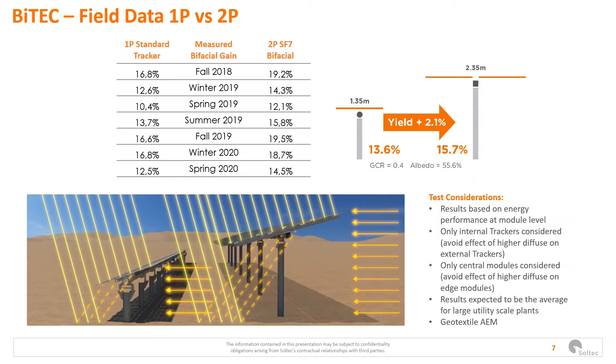In BiTech, as I mentioned, we use an albedo-enhanced material that allows us to get an albedo of 55.6%. With the same conditions, the bifacial gain of the two-portrait tracker was 15.7%, while the one-portrait was 13.6% — a difference of 2.1%. This has been due to the cooling effect of the two-portrait configuration and the avoidance of shading from the torque tube.